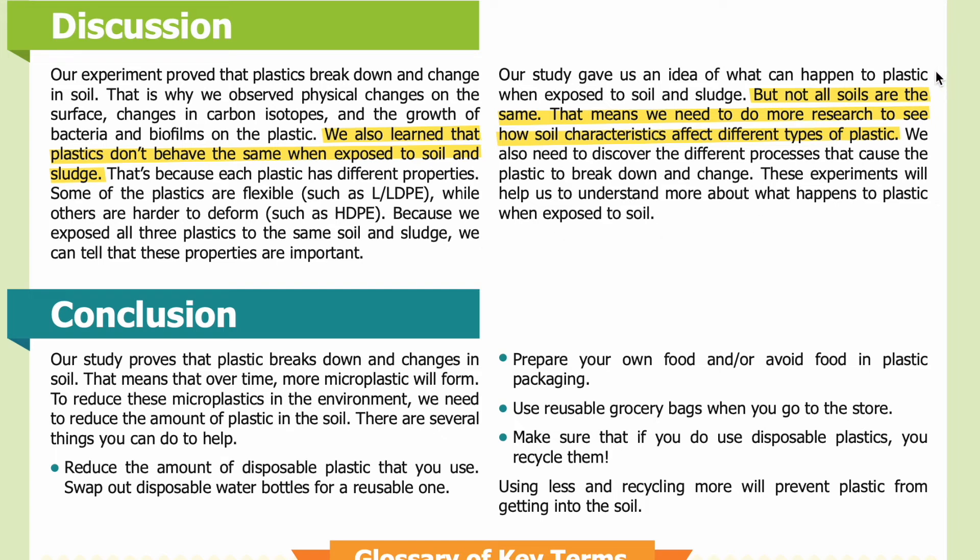Our study gave us an idea of what can happen to plastic when exposed to soil and sludge, but not all soils are the same. That means we need to do more research to see how soil characteristics affect different types of plastic. We also need to discover the different processes that cause the plastic to break down and change. These experiments will help us understand more about what happens to plastic when exposed to soil.